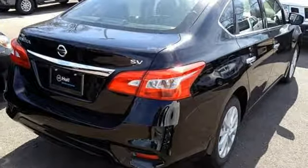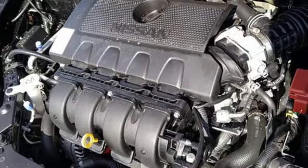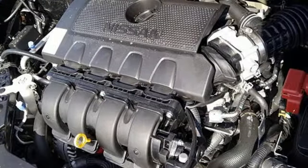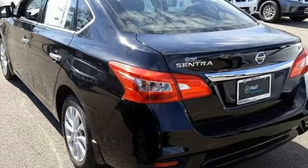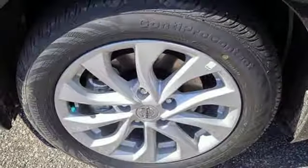Bluetooth streaming audio. Intelligent key. Dual zone climate control. Manual tilting steering column. Continuously variable automatic transmission. Aluminum wheels. Gas pressurized shocks.